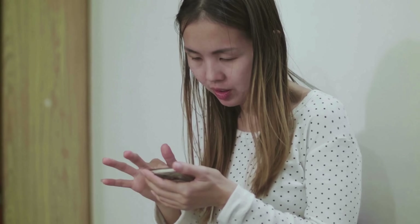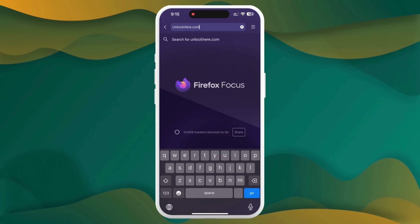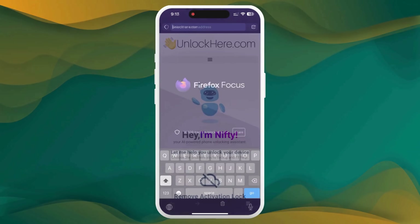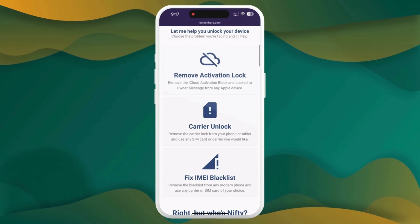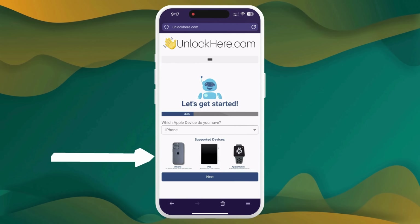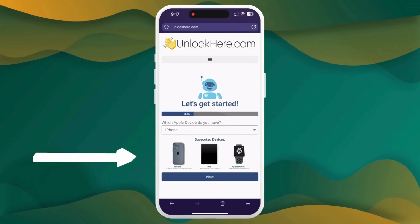First things first — fire up your web browser on your phone or computer and go to unlockhere.com. This AI-powered web app is your ticket to unlocking any mobile phone restriction. On the website, you'll meet Nifty, the AI bot. Let Nifty know you're after an iCloud unlock by clicking on Activation Lock. Next, choose your device — we're focusing on the iPhone, but if you have an iPad or Apple Watch, go ahead and choose that.